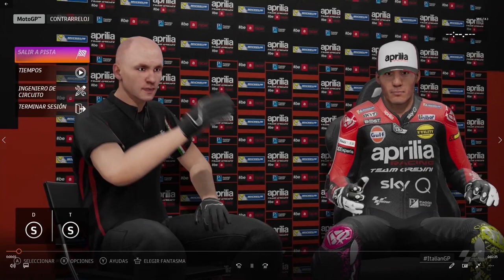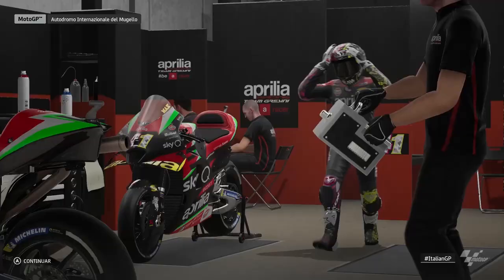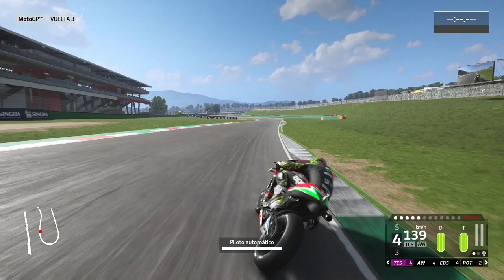Hi guys, here we are with the first virtual lap of Mugello. For me this is the most beautiful track of the championship, because I had the opportunity to visit the track three times last year, and the atmosphere I lived there was the most special ever for me on track, so I am really happy doing this reference lap for you.